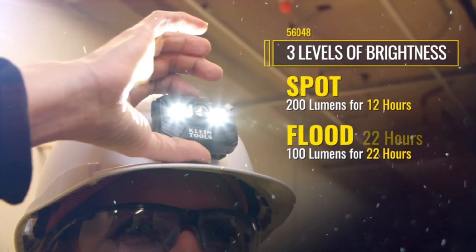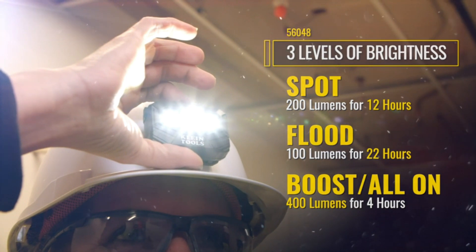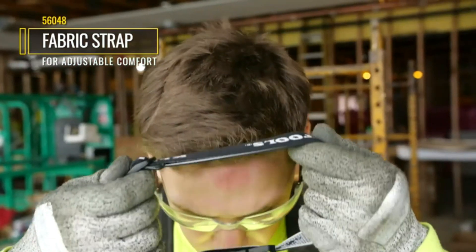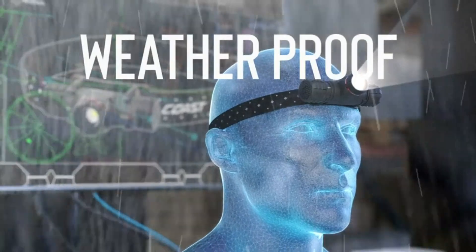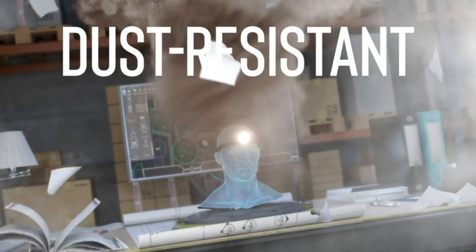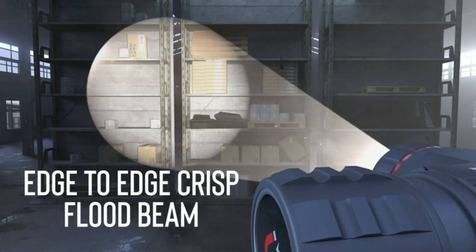LED rechargeable headlamps are offered in a wide variety, each with unique features, benefits, and price. I did a massive amount of research, reviewed a ton of reviews, and put a list of the best LED rechargeable headlamps from trustworthy brands to assist you in making a decision. After extensive research, I discovered these goods to benefit people like you. If you are curious to learn more about the price and other information, be sure to read my description. Without further ado, let's watch the video.